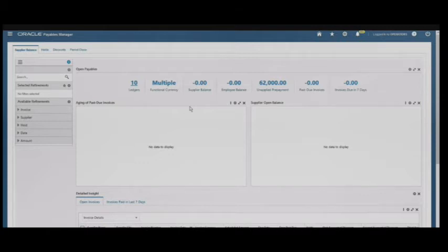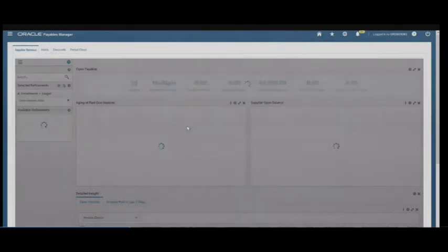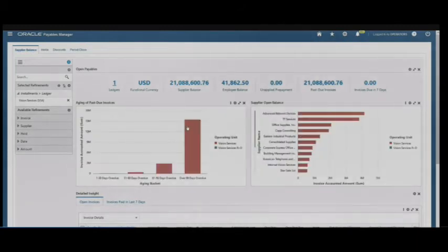Here we are in the payables enterprise command centre. The dashboard that it defaults to is the supplier balance dashboard. Across the top we can see that we've got access to 10 different ledgers. We can refine our information and select a specific ledger — the vision services ledger. As you can see, the dashboard has refreshed and it's now showing data relevant to the vision services ledger.